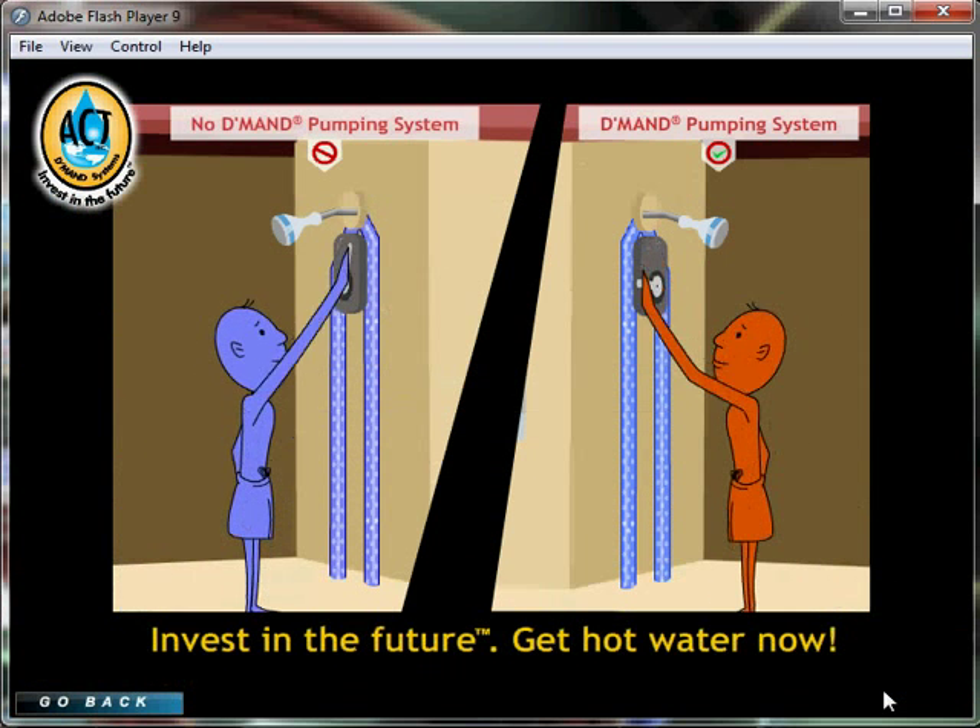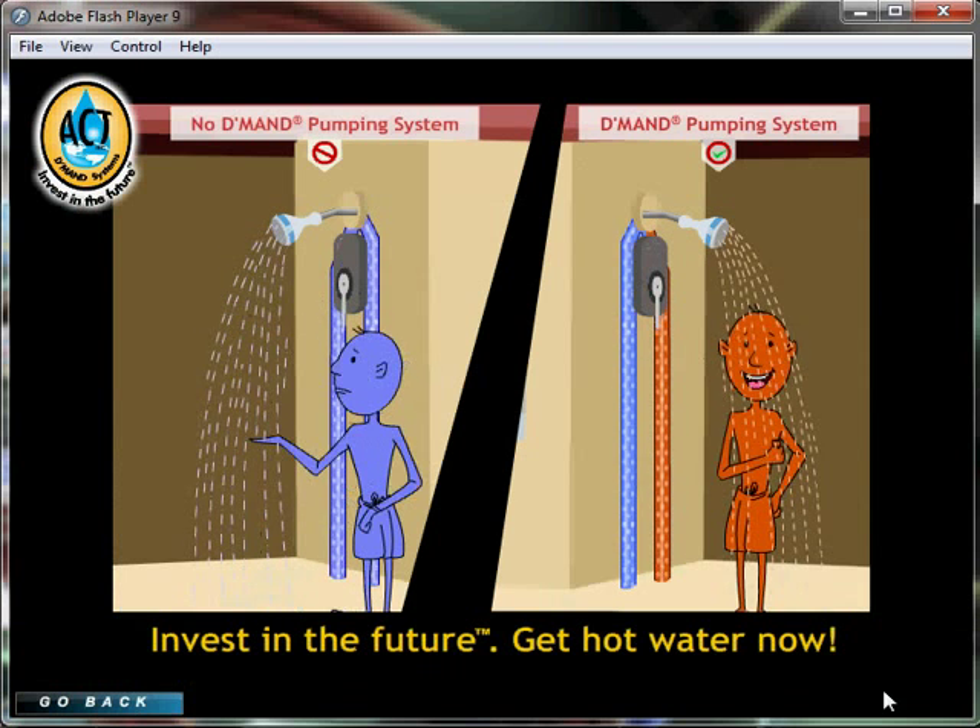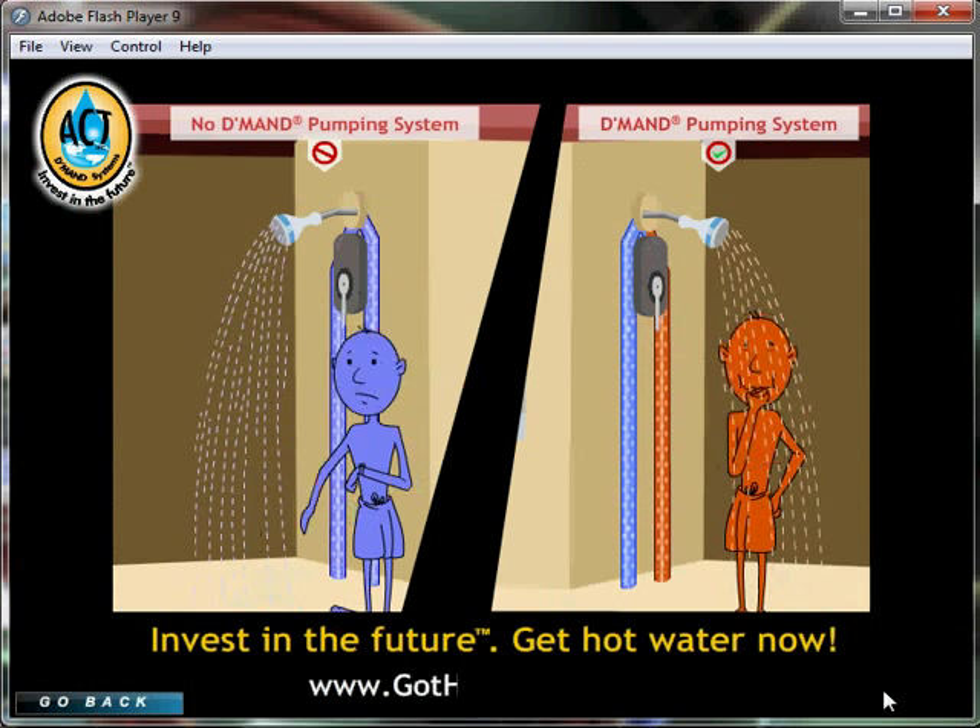Invest in the future. Get hot water now. For more information, go to www.gothotwater.com.